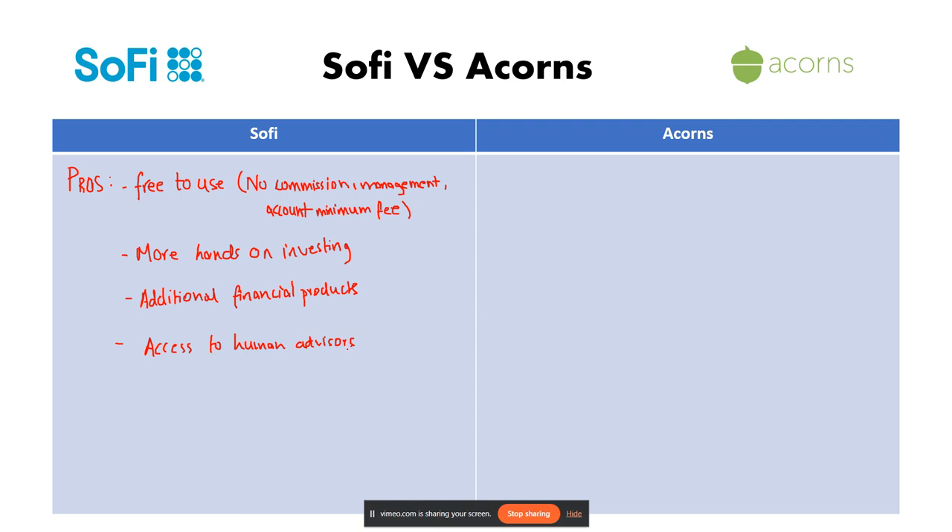That covers the pros. Now let's look over the cons. The first con is that SoFi is less beginner friendly — the wider range of features can be overwhelming for new investors.